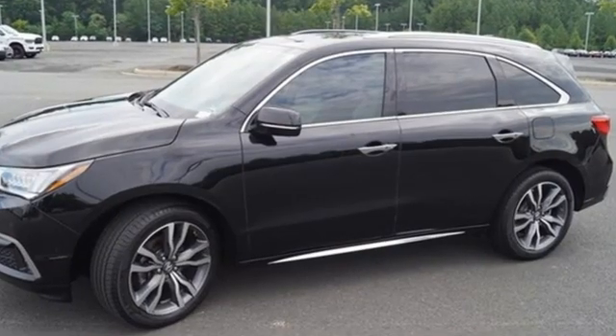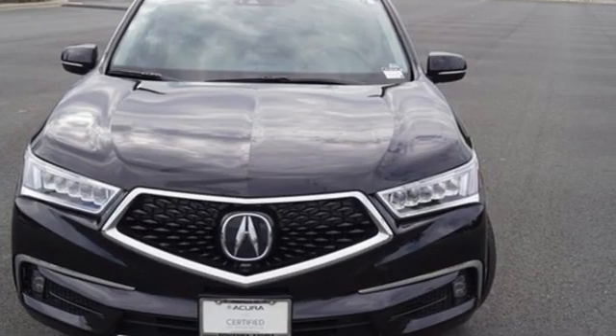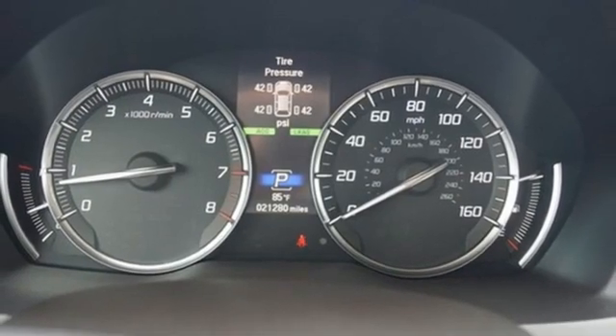V6 engine. Integrated navigation system with voice activation. Apple CarPlay, Android Auto. Heated and ventilated Milano leather sports seats. Front and rear parking sensors.